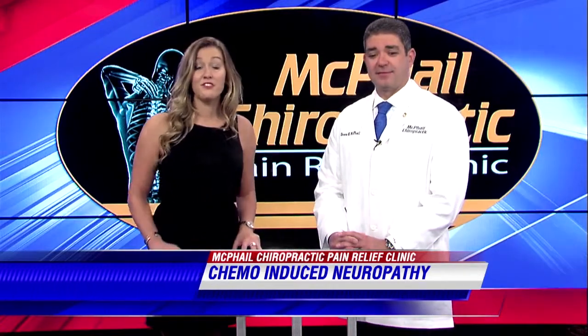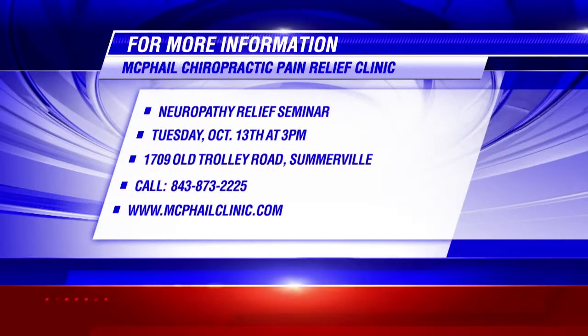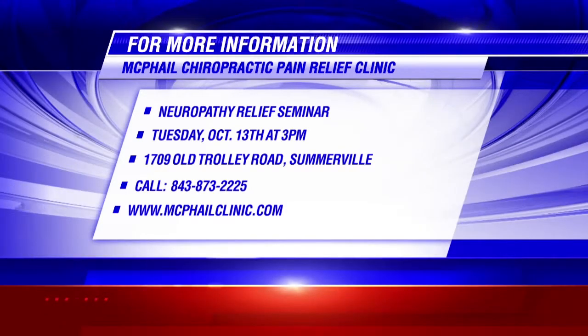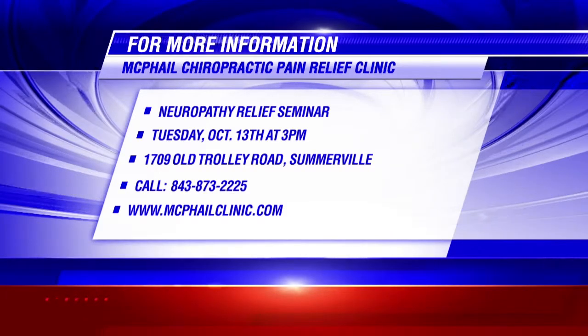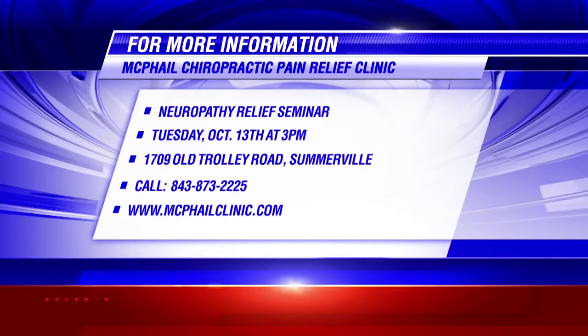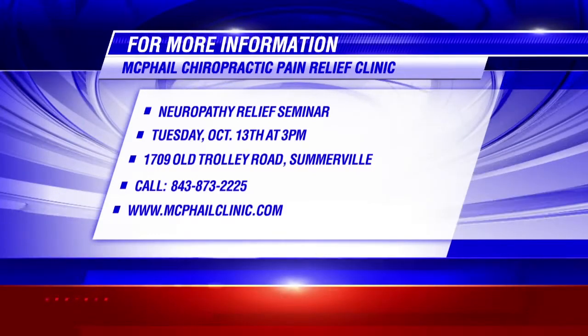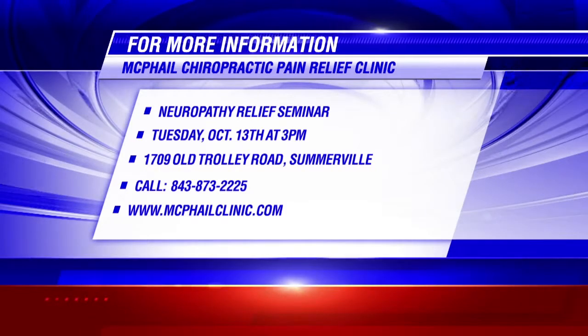If you'd like more information on this, Dr. McPhail is hosting a free seminar open to the public at his office. It's a very thorough seminar — it takes about an hour — and covers the common presentations of peripheral neuropathy, common treatments, and how they effectively manage it in the clinic. Go to McPhailclinic.com for more information on attending the seminar.